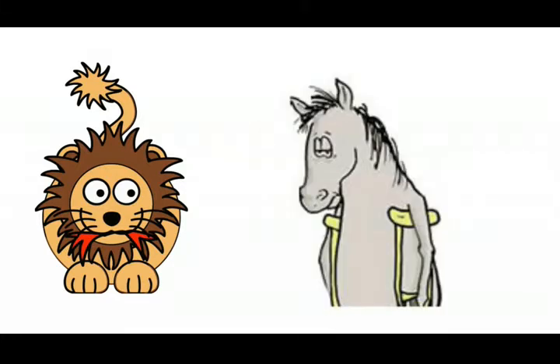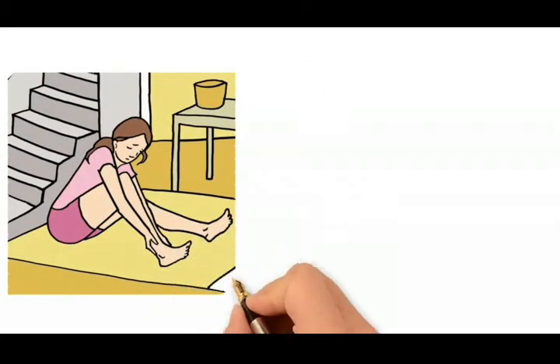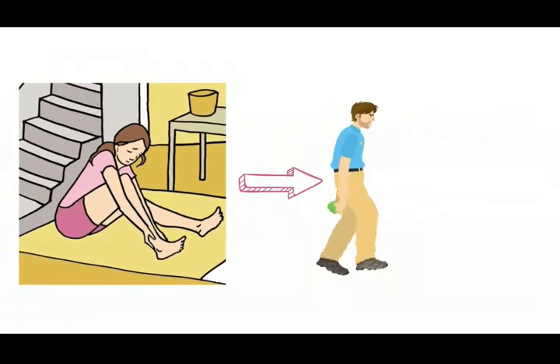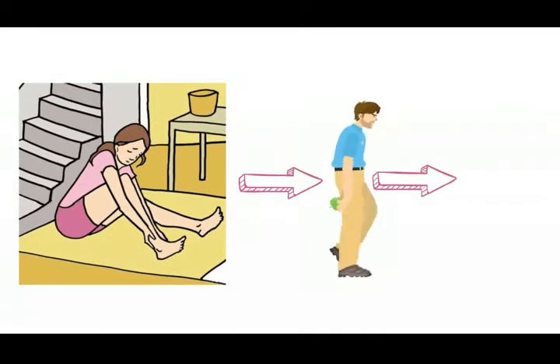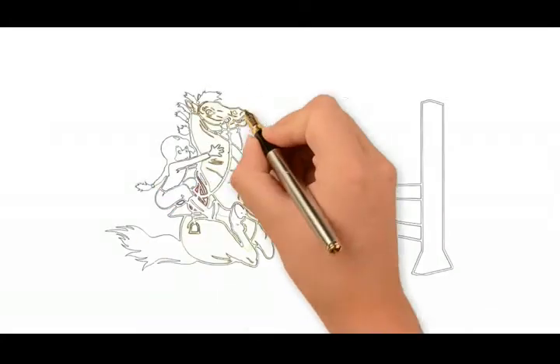Abnormal posture also requires more energy to maintain, and horses in this situation become tired easily. One of the major causes of sports injuries is fatigue. Many of us have experienced temporary proprioception problems when we try to walk on a foot that has fallen asleep — it is very difficult to place that foot in a normal position when it is tingling, but as it wakes up it becomes easier.